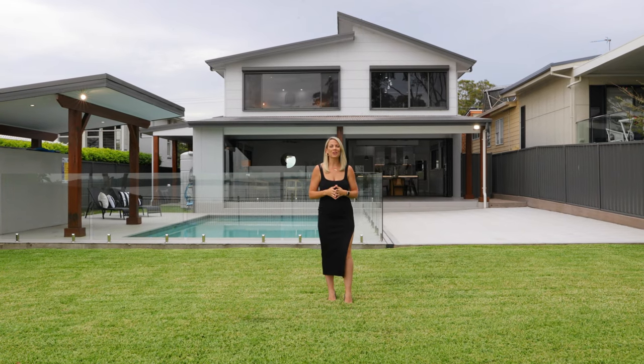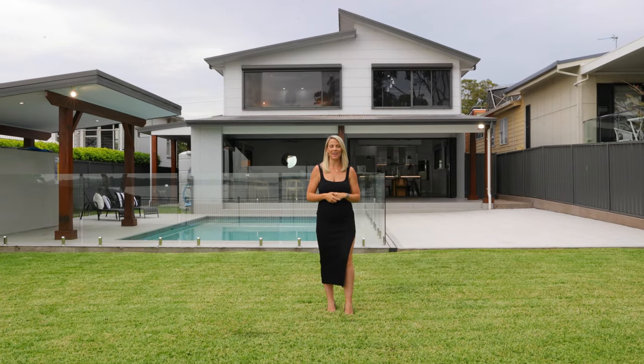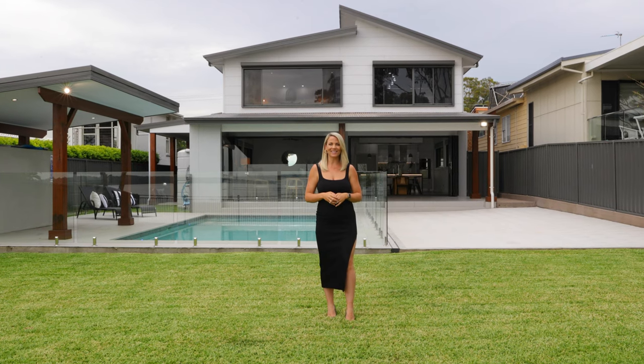Thanks for coming on a tour of this incredible home with me. I'm looking forward to meeting you at an inspection soon.